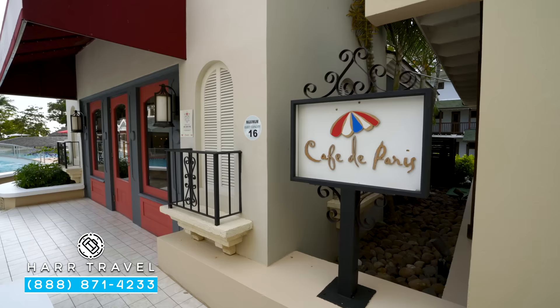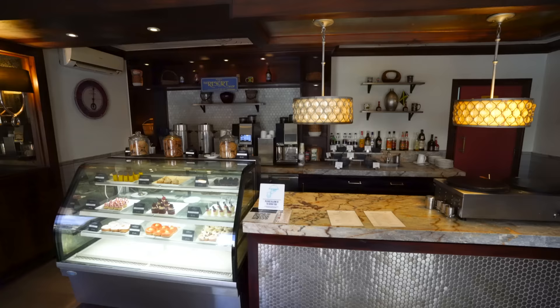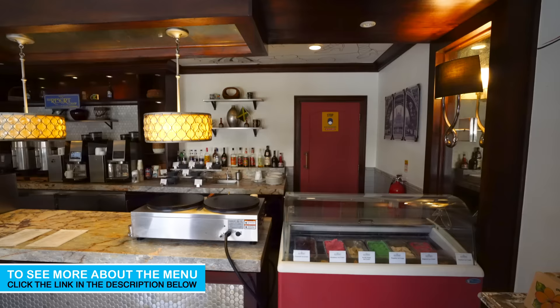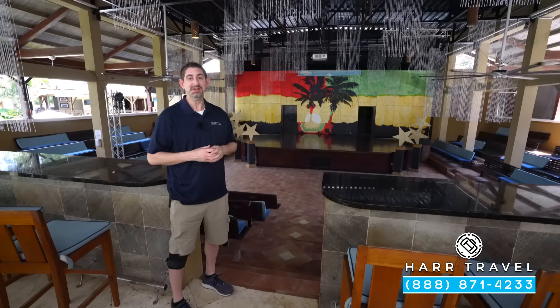You know where you're always going to find Taylor in the morning, and probably the afternoon as well — it's Café de Paris. This is the coffee shop, but it's much more than that. You're going to get all kinds of great pastries in there. They've got different coffees with all the syrups and flavors that you love, and you're going to have different kinds of pastries including donuts. You can't go wrong with a crepe, and every once in a while I might stop by for a cookie.